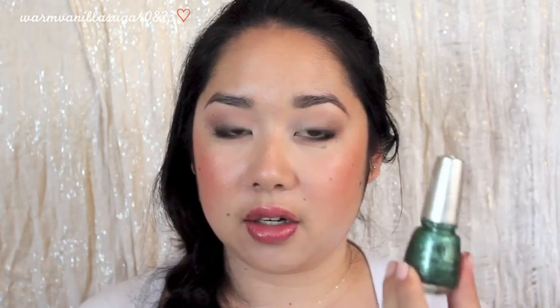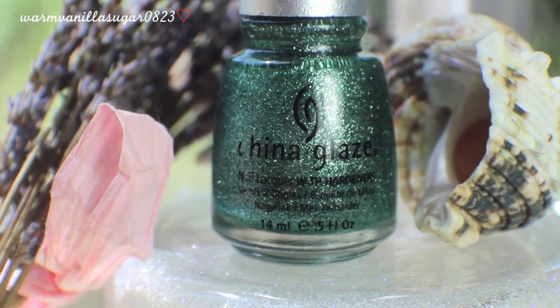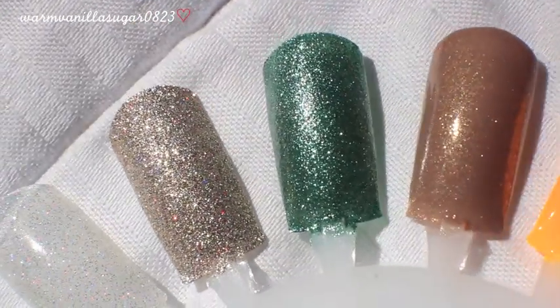Number 9 is the color Mistletoe Kisses, from a holiday collection a couple of years ago. It is a winter green glitter color and it's just fantastic — one of my favorite greens. It's so unique in color concept as well as finish. It looks kind of like sparkly icy snow on trees, and I have absolutely nothing like this. I don't think anybody else has ever made anything like this.